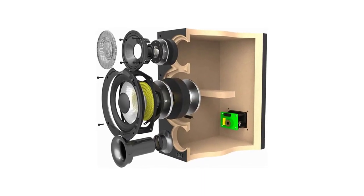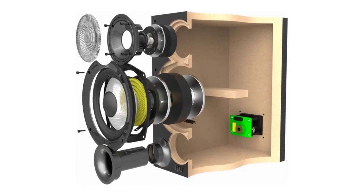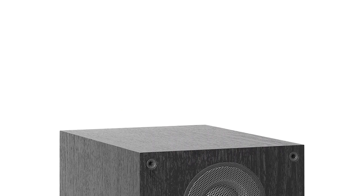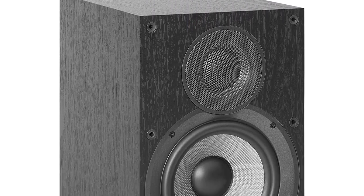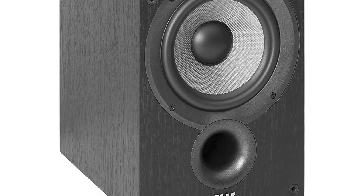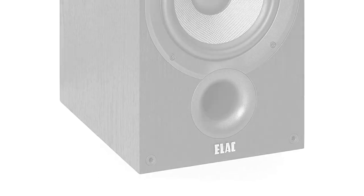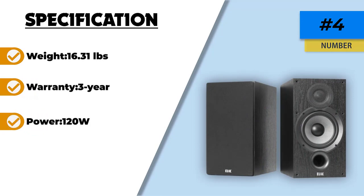The speakers also feature internal bracing which prevents the cabinet from shaking with vibration, helping the sound quality stay top-notch and unaffected by any cabinet rattling. The tweeter is newly developed, featuring a 1-inch soft dome with a wide-roll surround, helping the speakers to incorporate frequency responses up to 35 kHz — meaning you are definitely in for a wonderful ride in your musical journey.